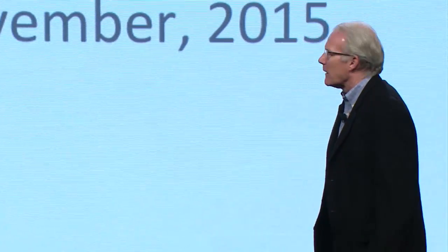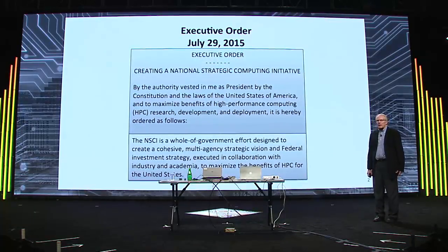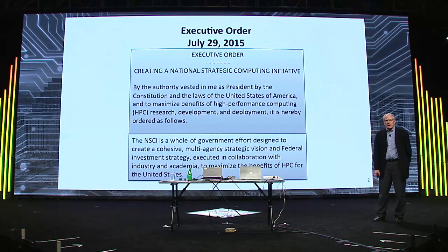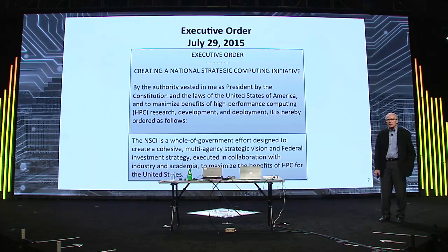Thank you very much. It's great to have these back-to-back presentations of two major initiatives in high-performance computing. I'm Randy Bryant. I'm normally a faculty member at Carnegie Mellon but have spent the past year at OSTP. On July 29th, the president signed an executive order creating the National Strategic Computing Initiative.